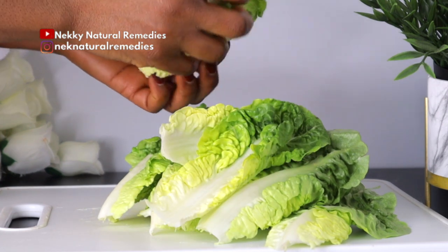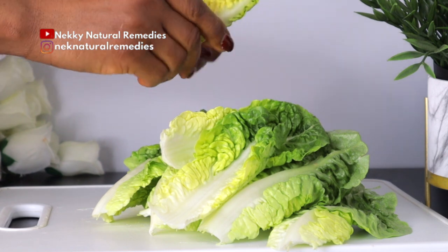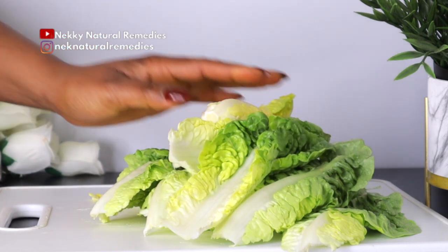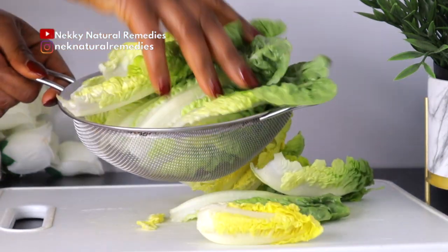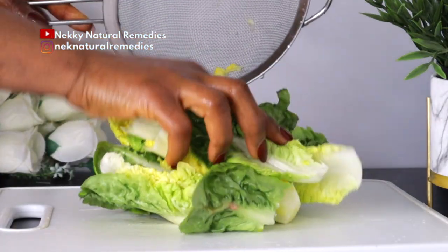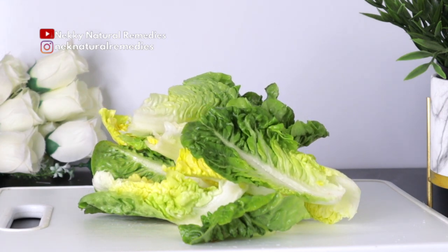Roman lettuce encompasses essential vitamins like vitamin A and C that help boost skin health and beauty. Being a rich source of vitamin C, it promotes collagen production that supports building new skin cells and improves skin elasticity. It is also an excellent source of beta-carotene, which is vitamin A, needed for healthy skin, bones, and eyes.